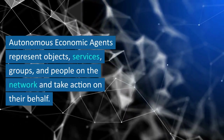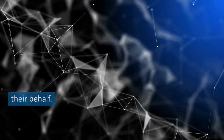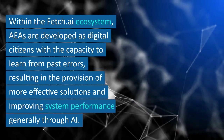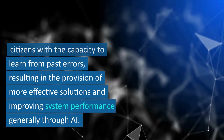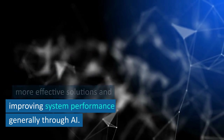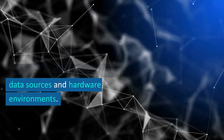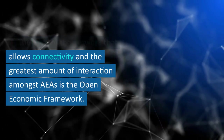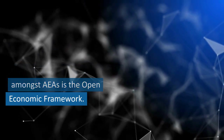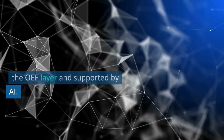Autonomous economic agents represent objects, services, groups, and people on the network and take action on their behalf. Within the Fetch.ai ecosystem, AEAs are developed as digital citizens with the capacity to learn from past errors, resulting in more effective solutions and improving system performance generally through AI. Agents use the predictive capabilities of the Fetch.ai system and are connected to data sources and hardware environments. The open economic framework is the layer of the network that allows connectivity and the greatest amount of interaction amongst AEAs. All of the data and knowledge that agents employ are kept in the OEF layer and supported by AI.